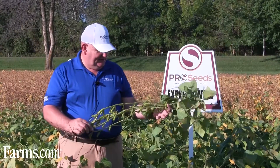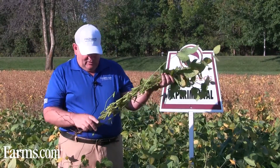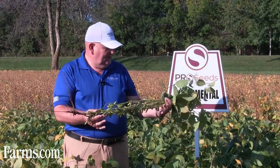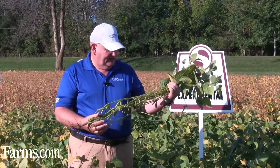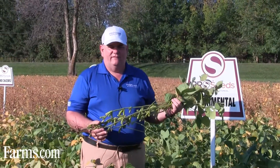You can see the pods on this particular example. It's podding right from about the seven inch mark right up to the top, and that's an exceptional yield potential. They're large beans, and this will weigh up very very well.